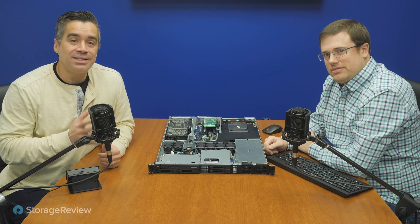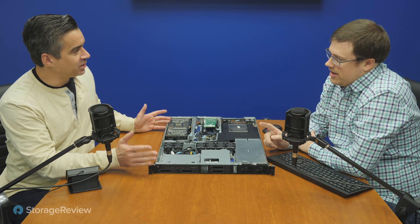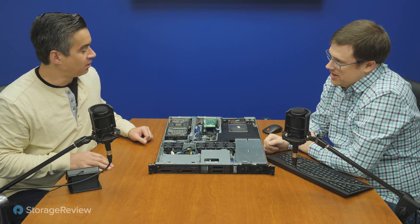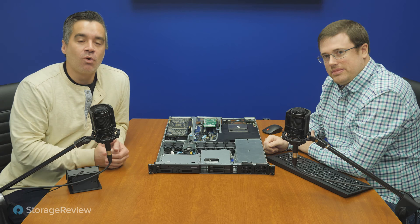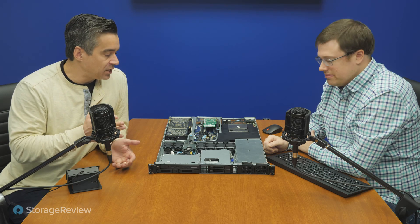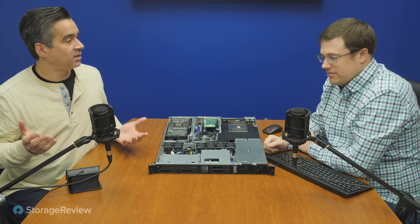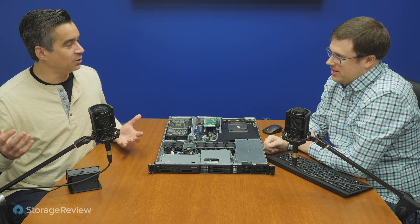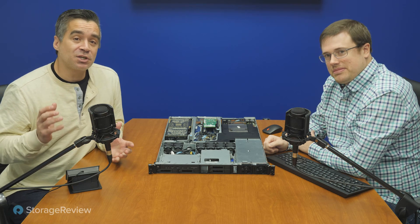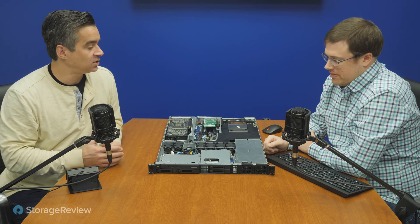Hey everyone, Brian Beeler and Kevin O'Brien coming to you from the StorageReview lab. Today we're taking a look at this HP — I thought they got out of the server business when they spun out HPE. It's a workstation — very flat — it's the ZCentral 4R, a rack-mount workstation that is 1U. In a 42U rack you could fit 42, or 48 in a 48U rack, so you can get really dense compute. But the question is: why would you put your workstations in a rack?